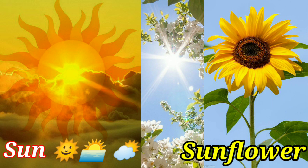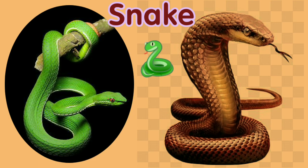S-U-N Sun. Sun gives us heat and light. S-U-N-F-L-O-W-E-R Sunflower. S-N-A-K-E Snake.